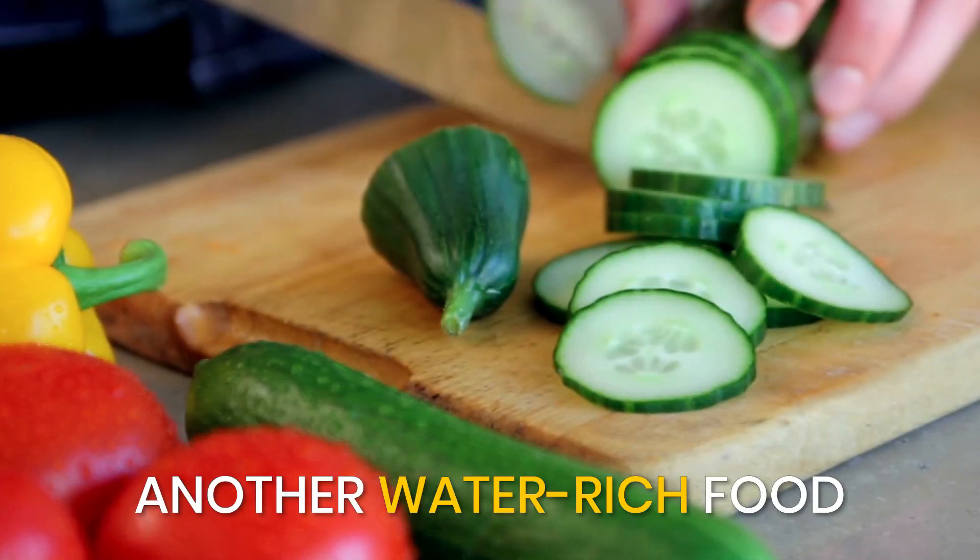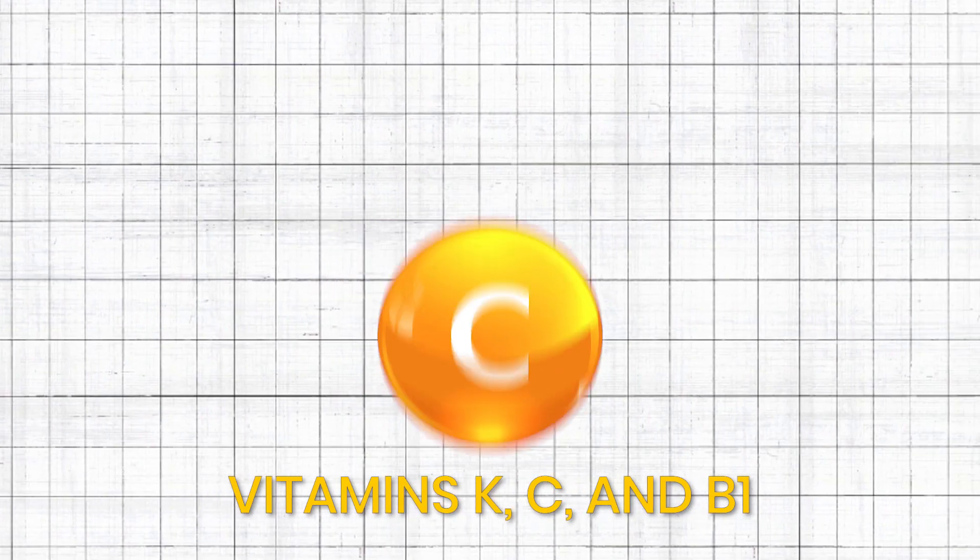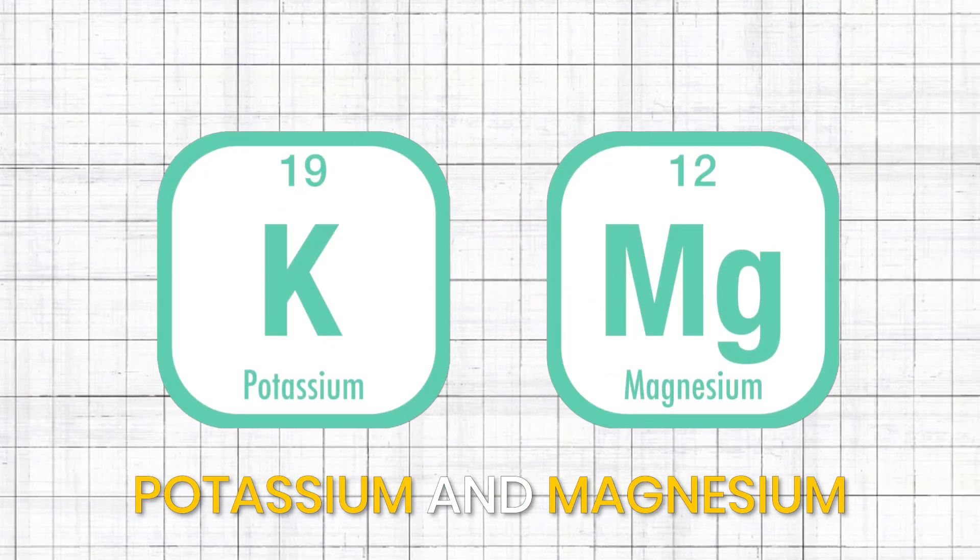Cucumber. Another water-rich food, cucumbers are 96% water and can help keep your dog hydrated. They also contain vitamins K, C, and B1, as well as potassium and magnesium.